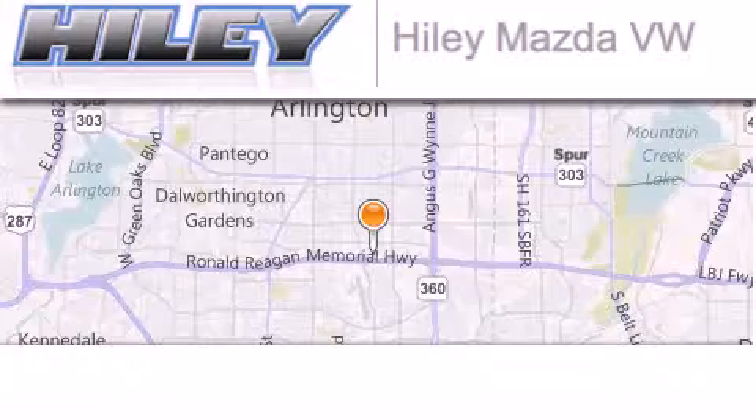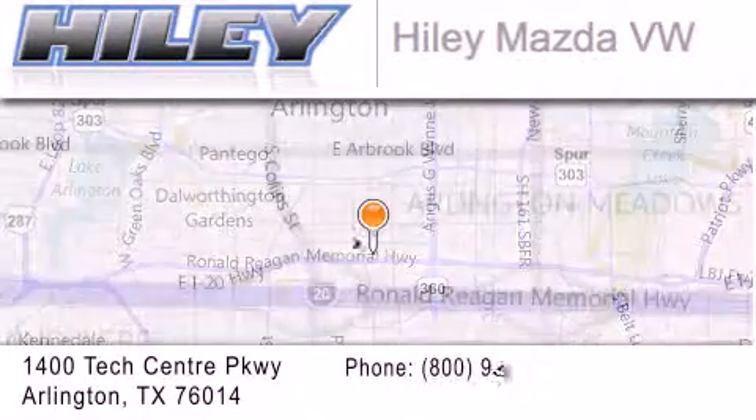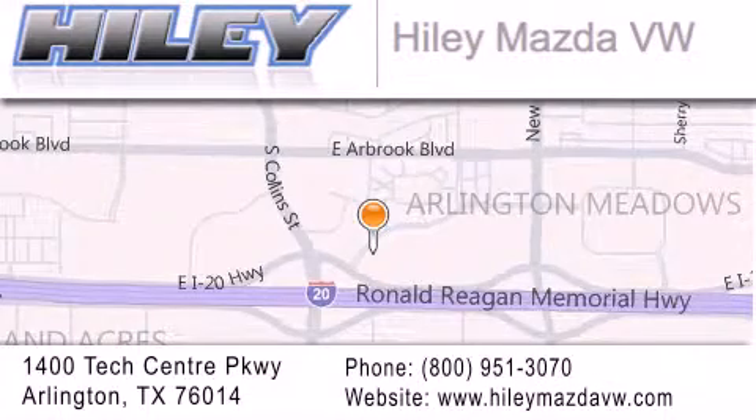Hiley Mazda Volkswagen is located at 1400 Tech Center Parkway in Arlington. Our goal is to exceed all of your expectations to ensure that you'll return for future visits.